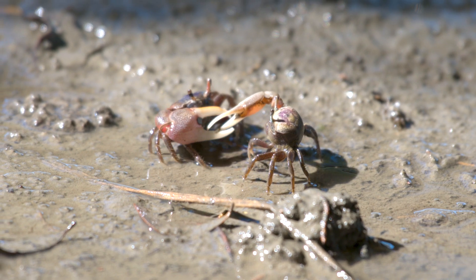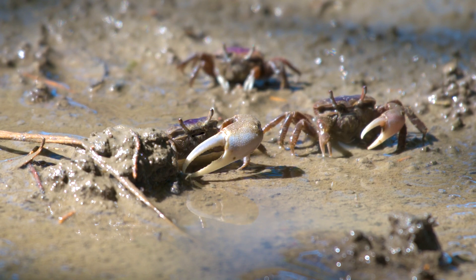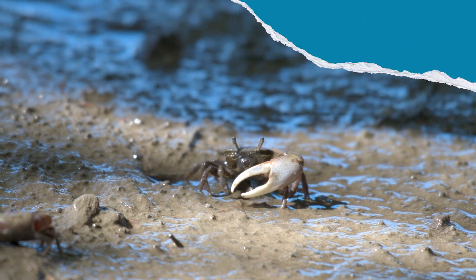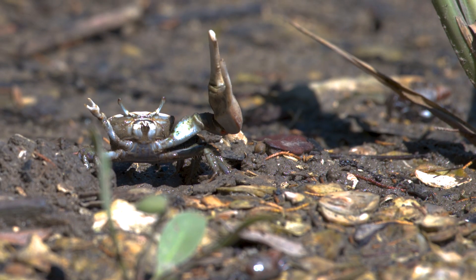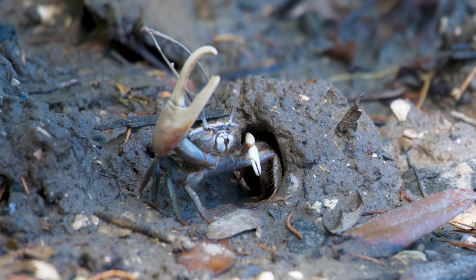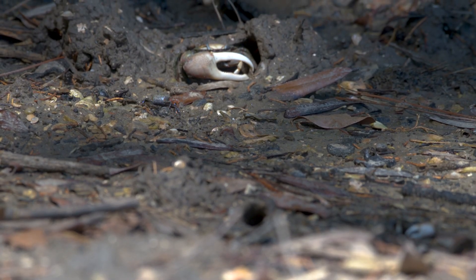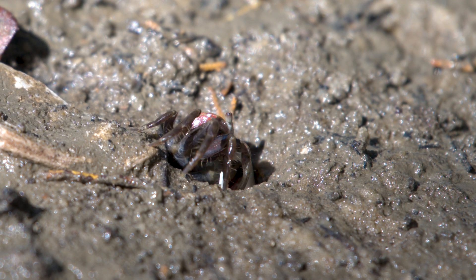One of these creatures is the fiddler crab, named so for its unusually large claw that resembles a violin. Their sexually dimorphic claw is only found in male crabs and can account for 65% of their body weight. Far too big to eat with, the claw — or cheliped — is used for fashion more so than function. Male fiddler crabs rhythmically wave their major claws up and down to attract females for mating and to intimidate potential male competitors. Their burrows, reaching several feet underground, help aerate the pluff mud and are used for mating as well as seeking refuge from predators and the tides.